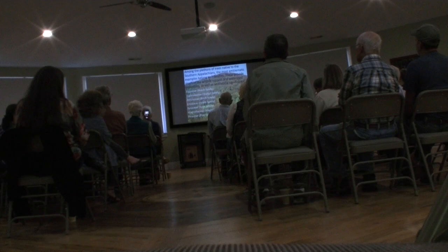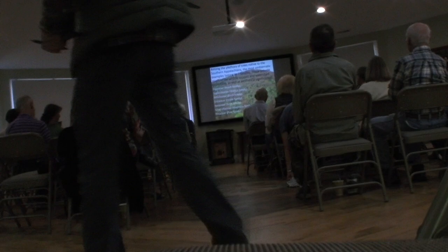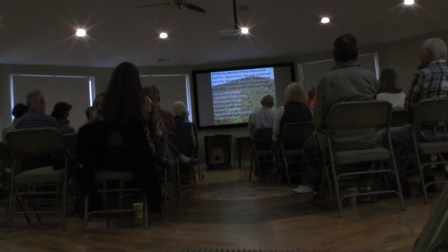Of course, you may have some favorite trees — you might say, what about the dogwoods and the maples? Well, they're important too, but these seven families I'm going to talk about is how they influence the majority of the ecosystems in these mountains and how important they are for the wildlife and people.